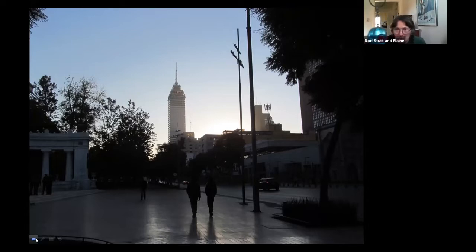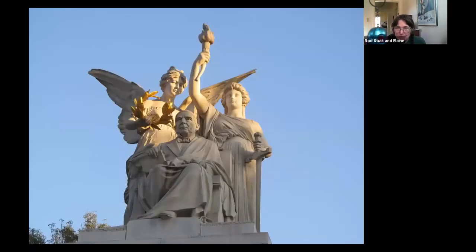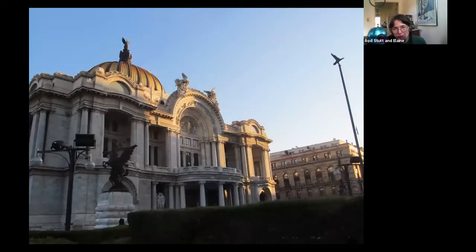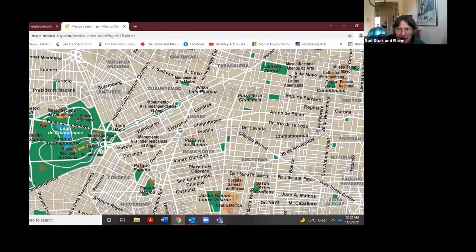We arrived in Mexico City very early, were able to drop our luggage at the hotel, and then walked around. We were in the older part of the city, near the Alameda, which is a big, old, venerable park. And there's a combination opera house and museum — the Bozar — whose interior is Art Deco. Here's a map: we're on the upper right, the Alameda Central, and our hotel was right beside it.